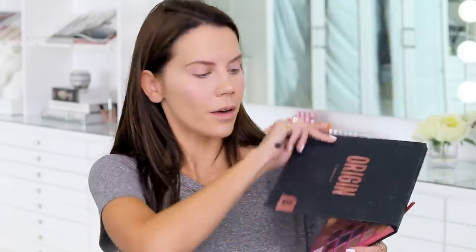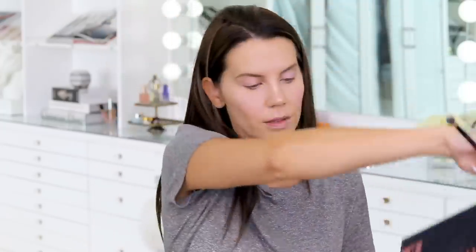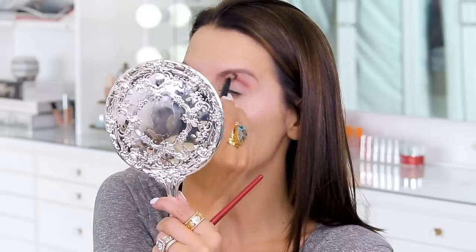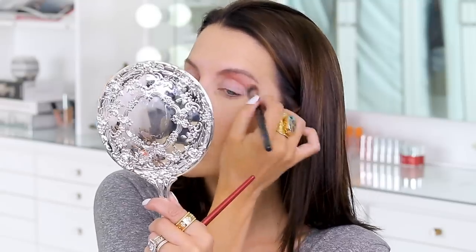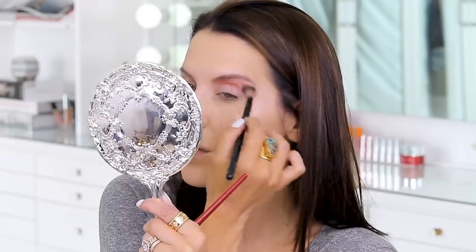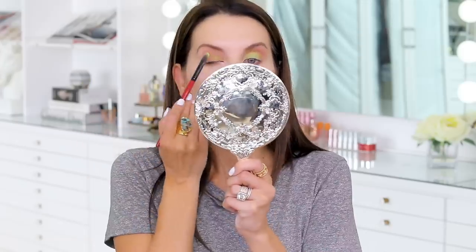I really want to use that bright neon green — we're going to do it. I'm going into a matte transition shade first for a quick little transition, then going into the lime green. I'm curious if the transition shade will blend differently on the primed eye versus the unprimed eye. I'm packing the lime green on the lid with a flat brush. Wow — that eye primer did such a nice job!